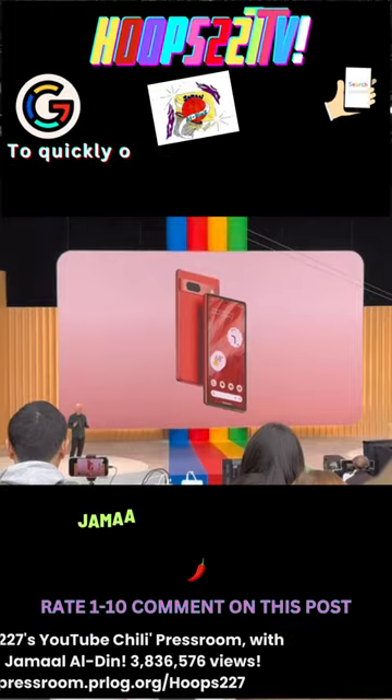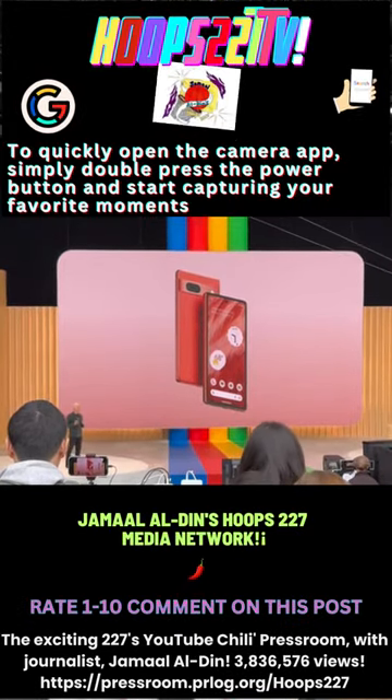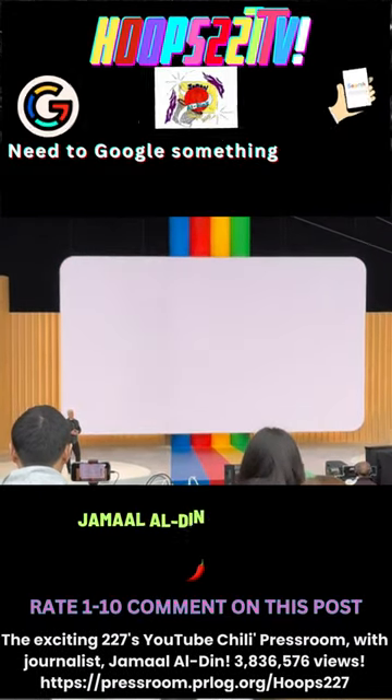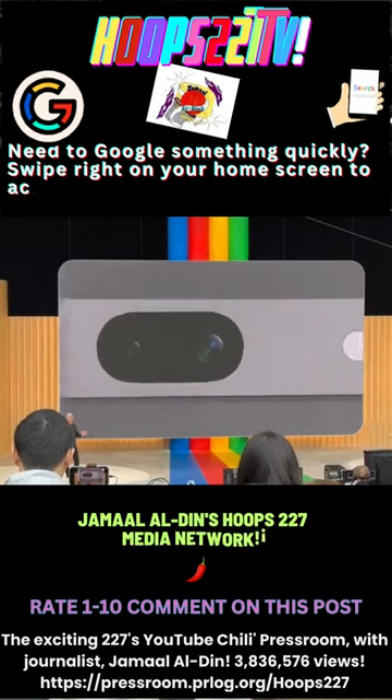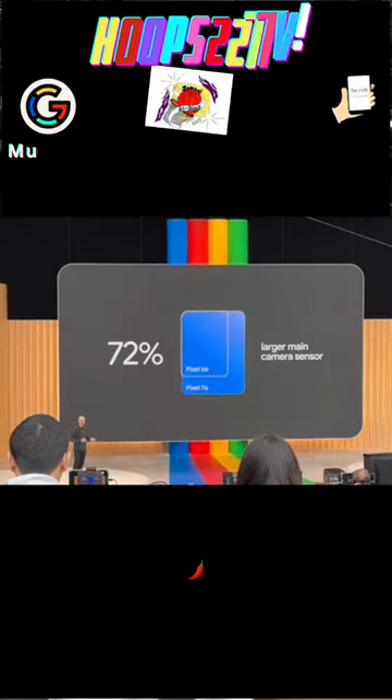And you're going to love the camera. The 7a takes the crown from the 6a as the highest camera in its class, with the biggest upgrade ever to our main camera, including a 72% larger main camera sensor.